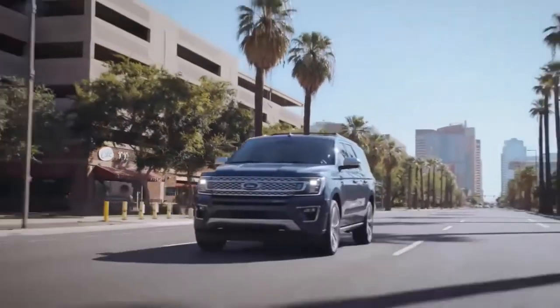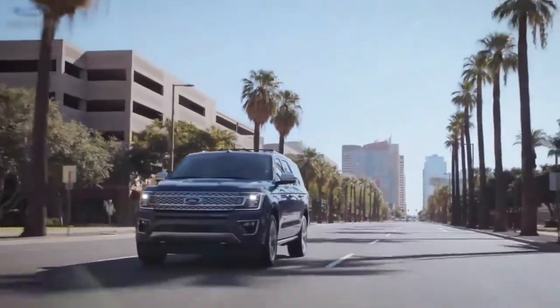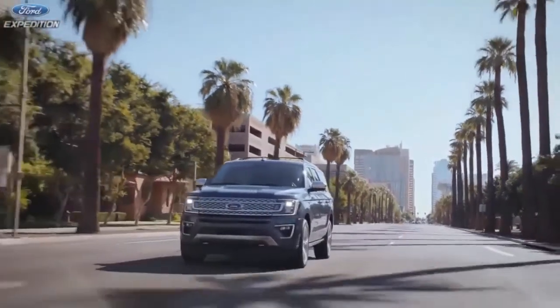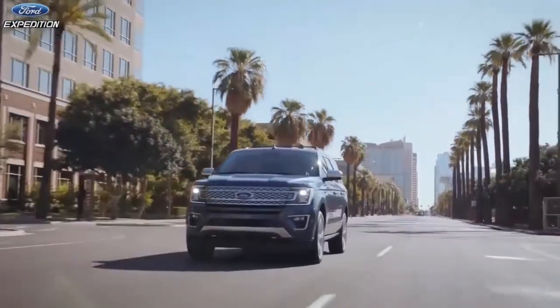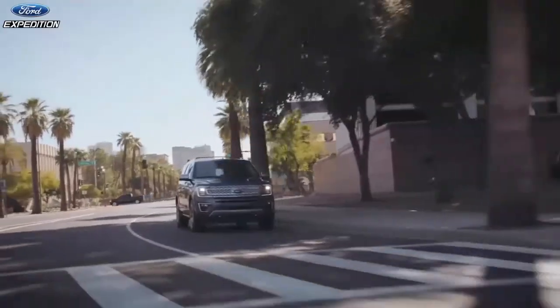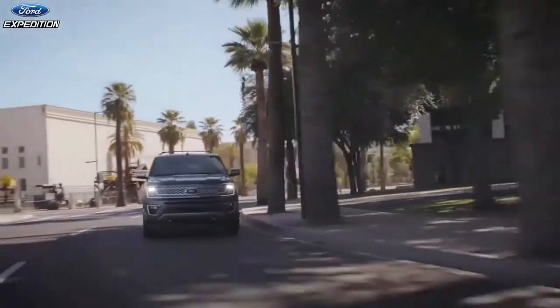2020 Ford Expedition Review. V6 Twin Turbo 3.5 Liter, 375 HP — Bigger, Better, Stronger. Does the Expedition hold up amidst an onslaught of newer three-row, full-size SUVs?